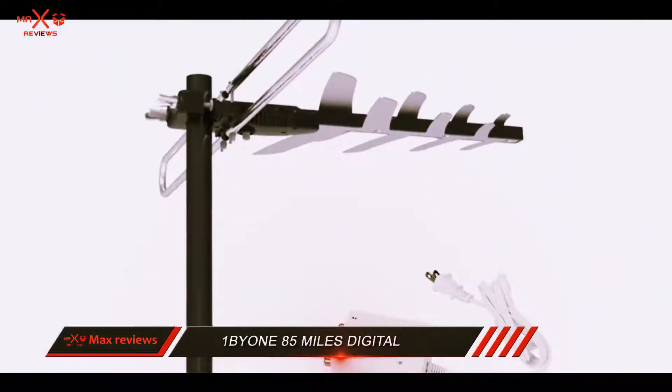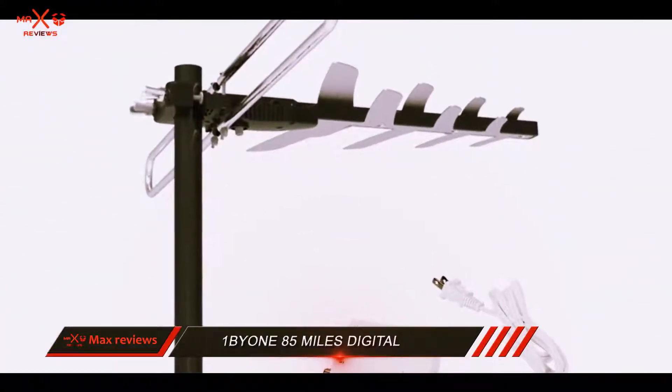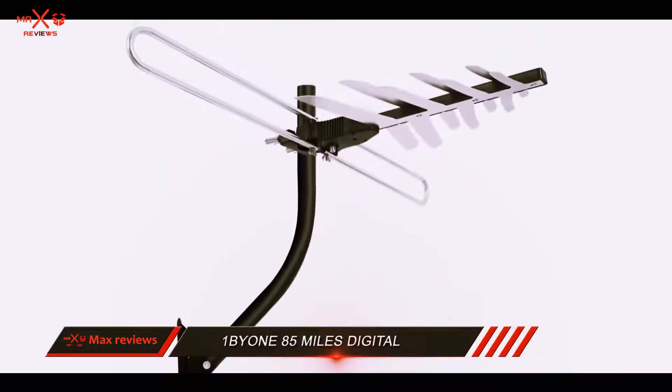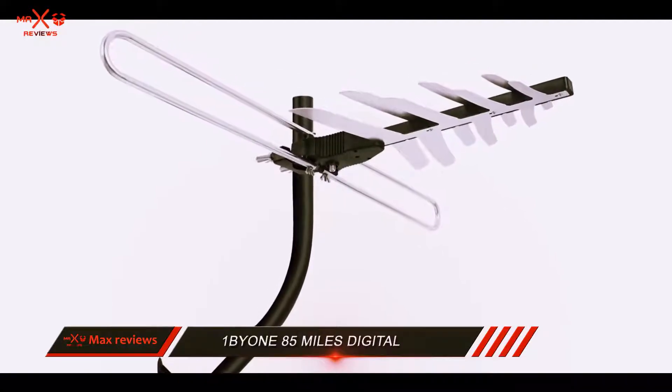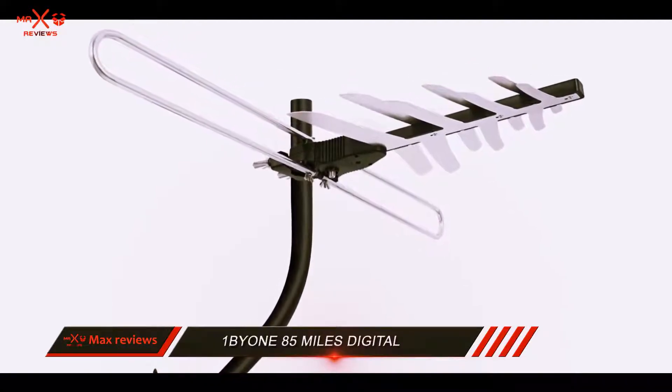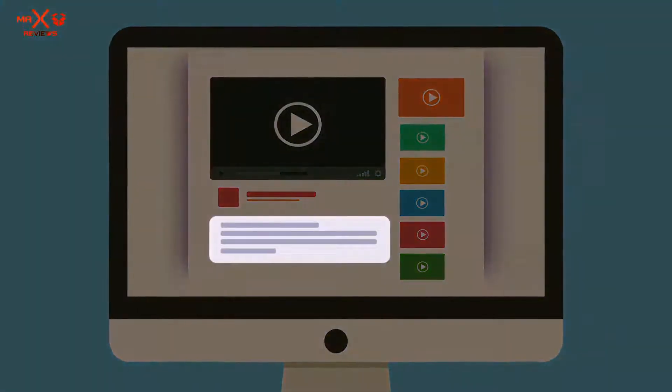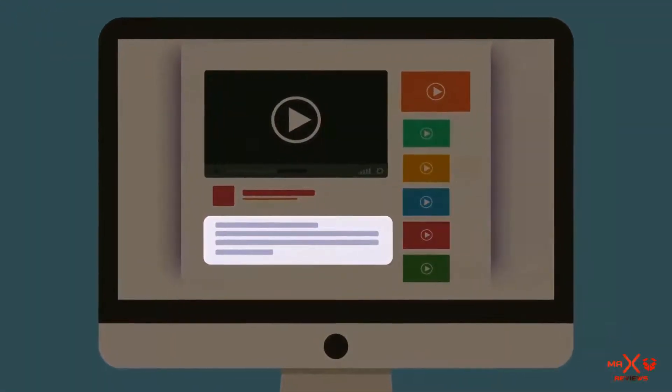It also comes with a mounting pole that makes it easy to install on any surface, preferably at the highest point on your home for noise-free reception. It has high-quality construction that ensures it keeps working even in tough weather conditions. Check out the description for more information and the latest price.